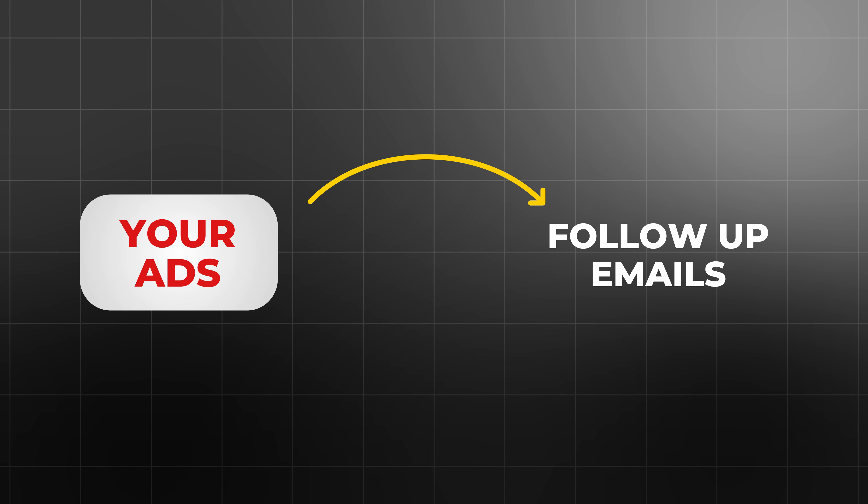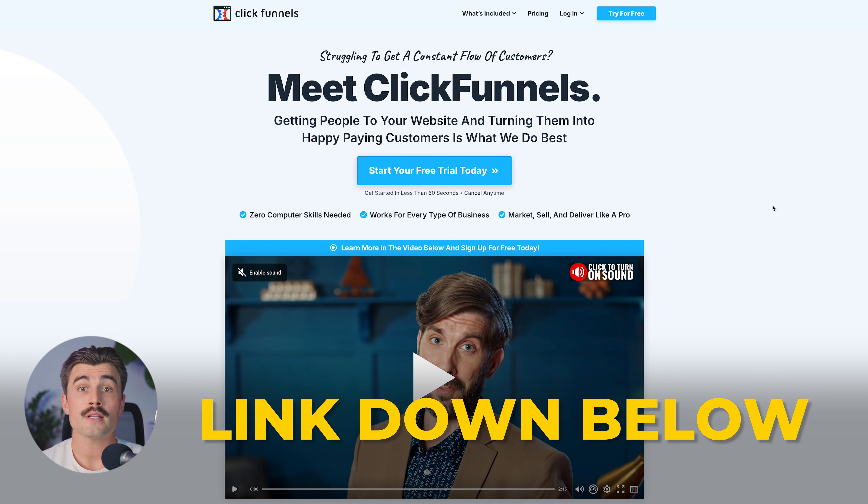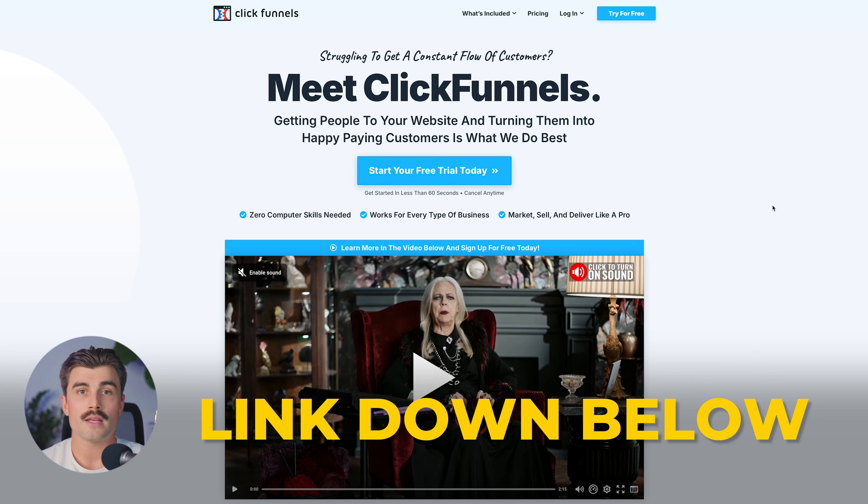Unlike Thrivecart, ClickFunnels is designed to manage the entire customer journey, from the moment someone clicks on your ad to the follow-up emails that keep them engaged. ClickFunnels works well for businesses that need a complete sales system and want the ability to integrate email marketing, CRM, webinars, and more into their funnel strategy. If you want to get started with ClickFunnels, be sure to click the link down in the description.